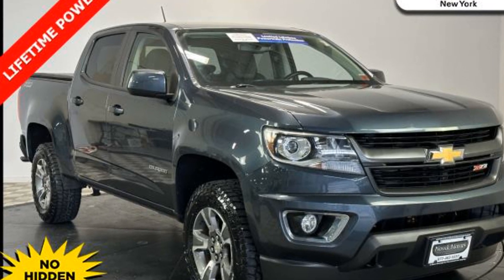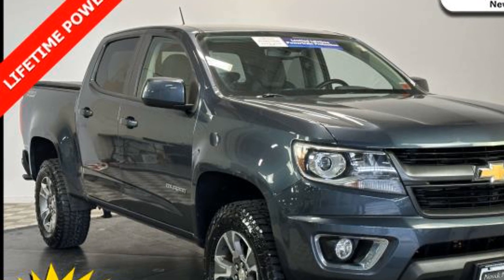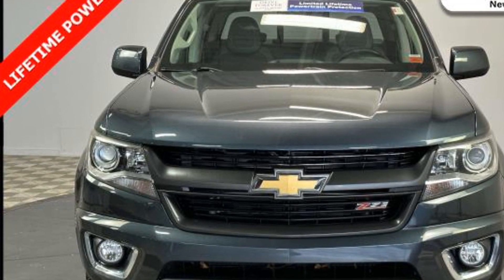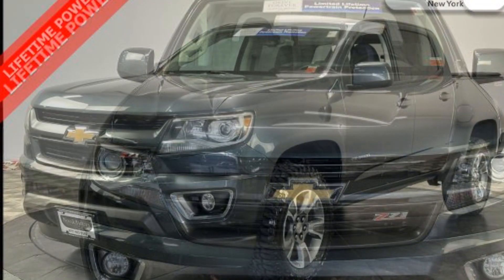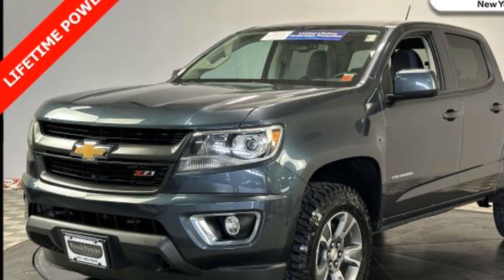2019 Chevrolet Colorado with less than 33,000 miles on the odometer. This pickup truck offers two full rows of seating for premium comfort. It delivers power and performance along with tons of features such as Wi-Fi hotspot, satellite radio, four-wheel drive,